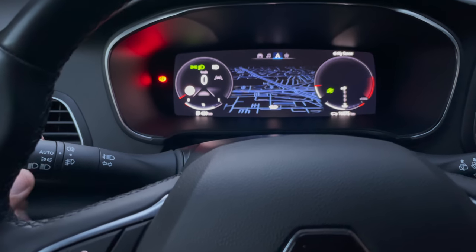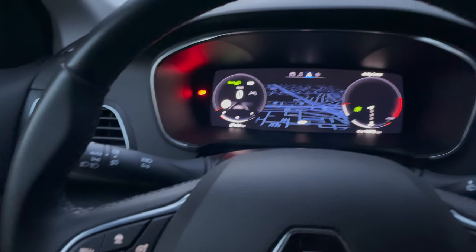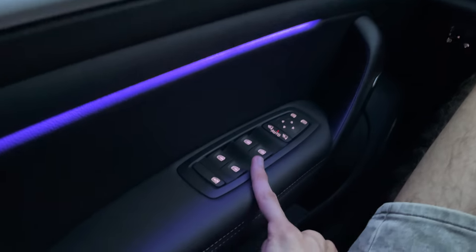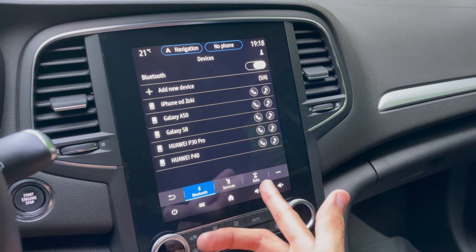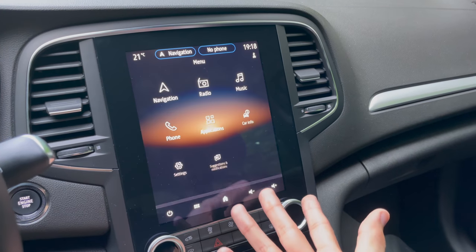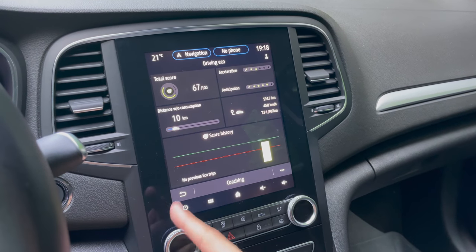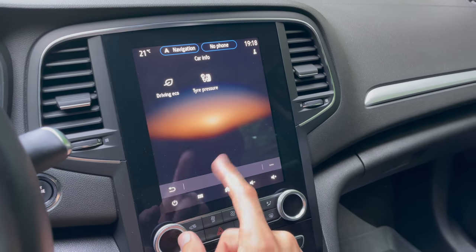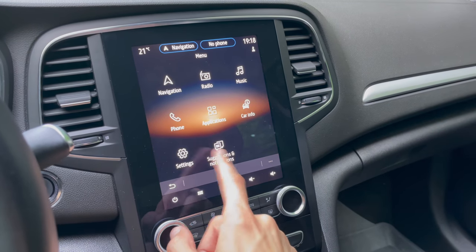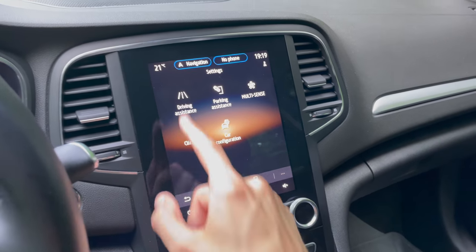Automatic headlights are here. The turn signals are a tap for three-flash comfort blink or hold for full signal. The ambient lights look very elegant — you can change the colors for the front. Phone menu allows connecting your phone for calls, applications, video, and photo. No Apple CarPlay or Android Auto noted. Driving eco score shows total score, acceleration, and anticipation with coaching. Tire pressure info is also available. Notifications and suggestions are accessible on screen.